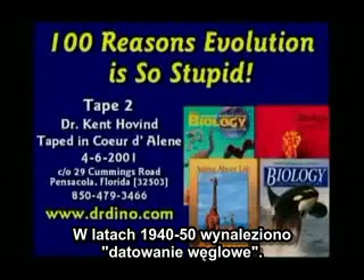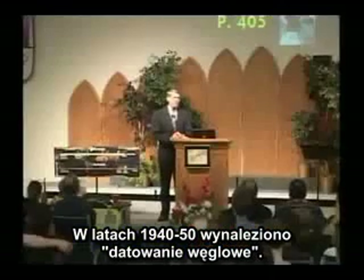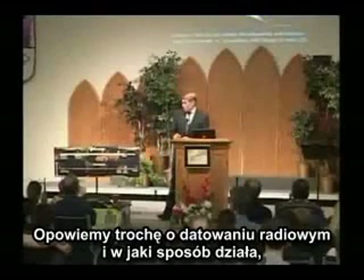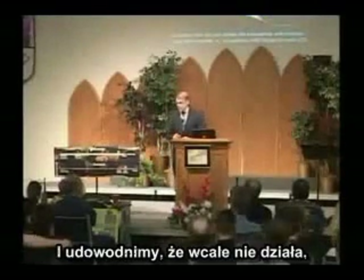In the late 1940s to early 1950s, they invented carbon dating. We're going to explain a little bit about radiometric dating and how it's supposed to work, and then show you that it does not work.